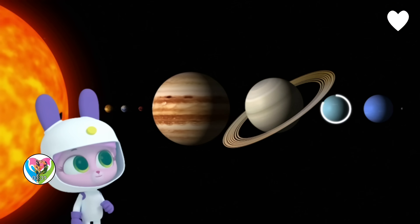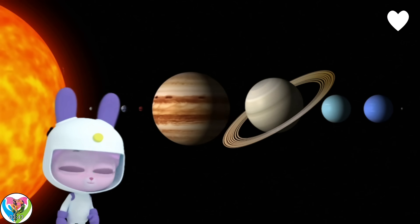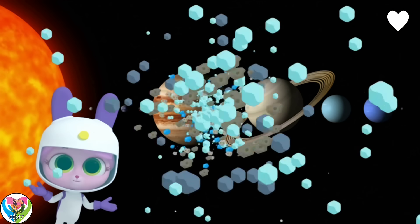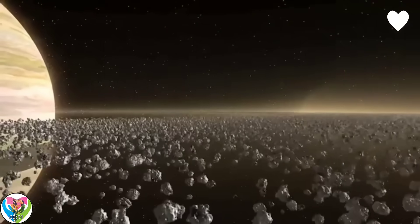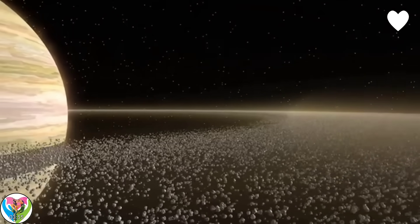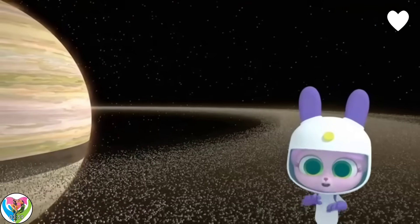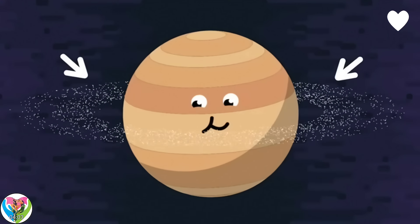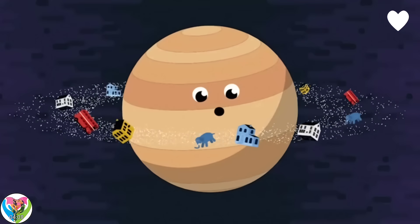Three of the other planets in our solar system — Uranus, Jupiter, and Neptune — also have rings, but not as bright and big as Saturn's. What are the rings made of? Ice and rock. Scientists believe that moons which once surrounded Saturn broke into pieces when they were hit by asteroids. Some of the pieces are as small as pencil points; others are bigger than houses or elephants.